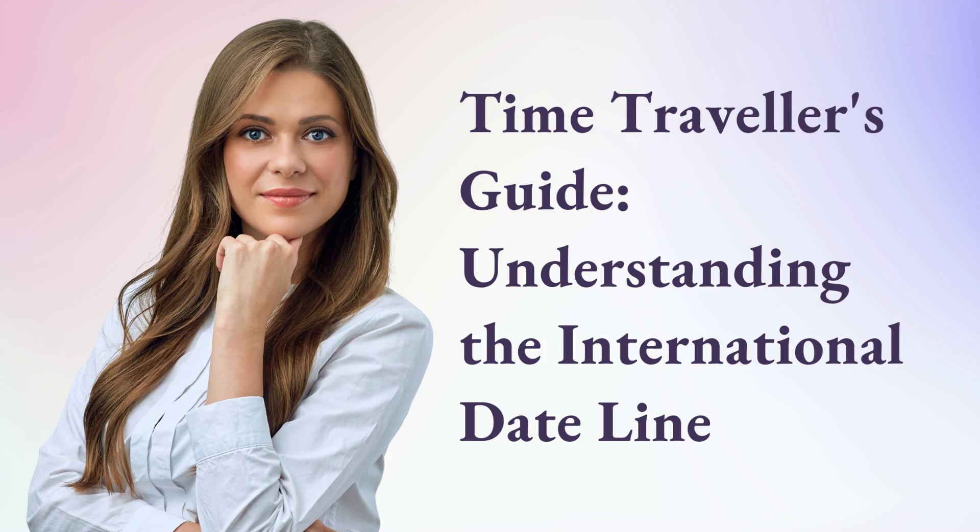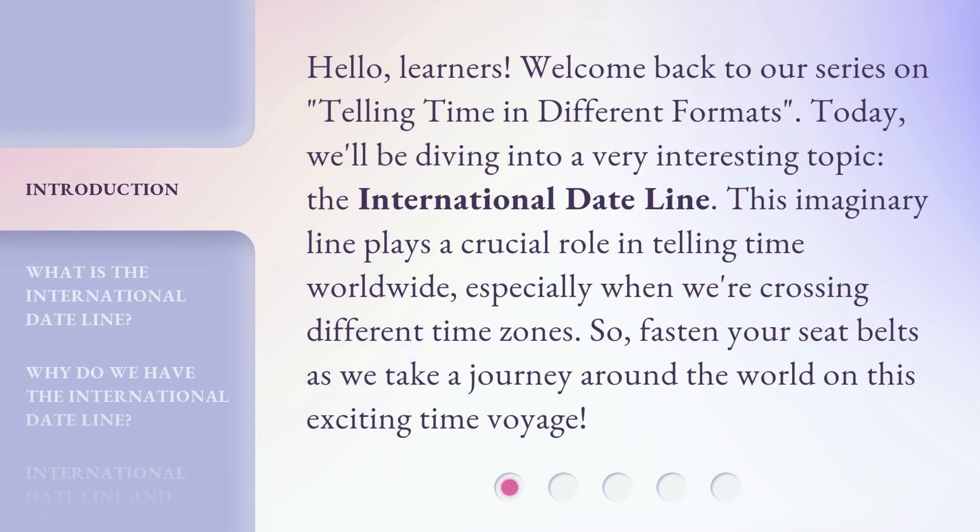Time Traveler's Guide: Understanding the International Dateline. Hello, learners. Welcome back to our series on telling time in different formats. Today, we'll be diving into a very interesting topic, the international dateline. This imaginary line plays a crucial role in telling time worldwide, especially when we're crossing different time zones. So, fasten your seatbelts as we take a journey around the world on this exciting time voyage.